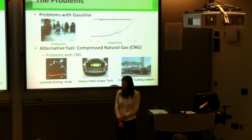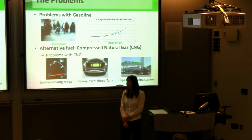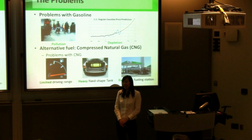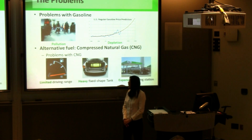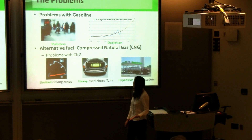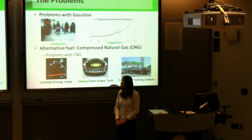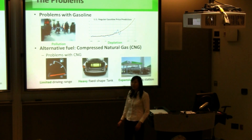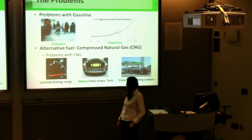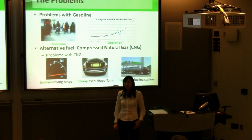The biggest problem with gasoline is the pollution — the transportation system is responsible for 40% of the greenhouse gas emissions in the United States. Another major problem of gasoline is supply. We know that with the decreasing supply of gasoline in the future, the price of gas will reach like $7 by 2020, which is not affordable. Hence, the alternative fuel natural gas plays an important role in the future transportation system.